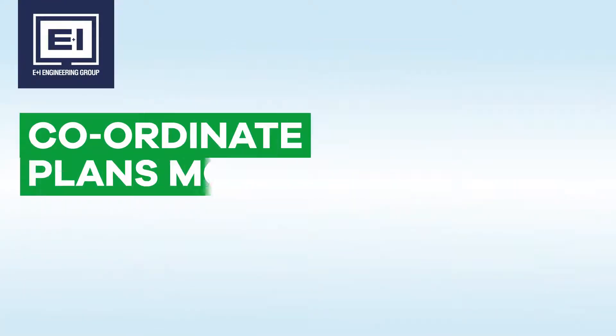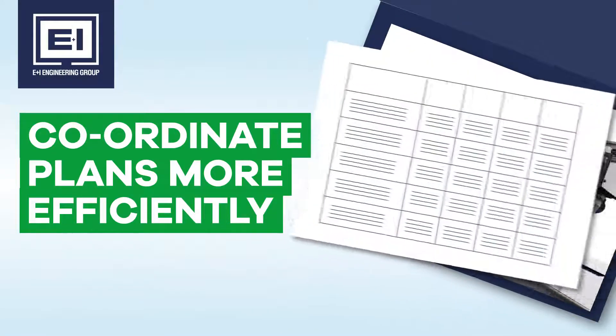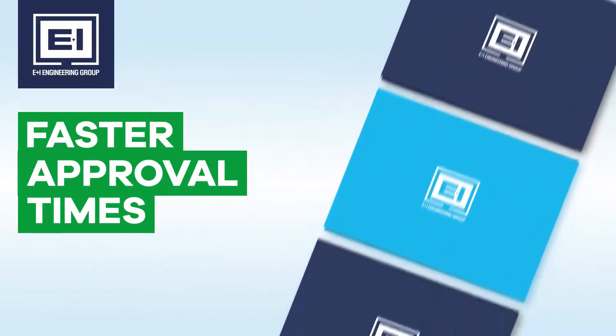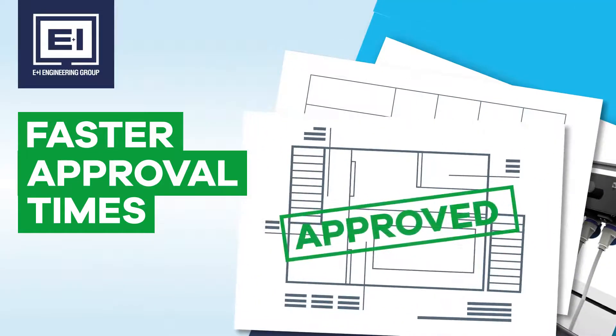The BIM process provides a new level of transparency, combining all aspects of the construction project, enabling stakeholders to coordinate their plans more efficiently. By using our manufacturer-specific BIM objects in your initial design model, you create a more streamlined process, leading to faster approval times and an earlier start to production.